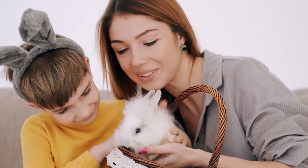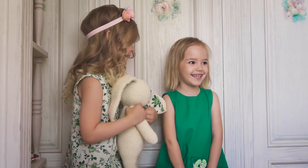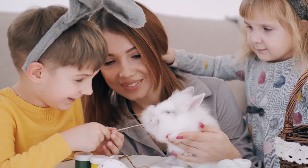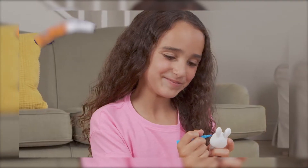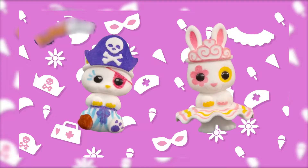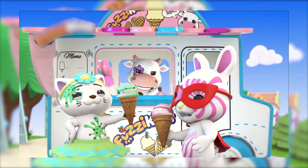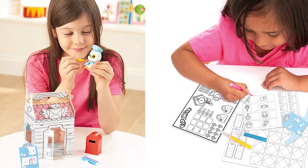Children love bunnies. A cute, soft little rabbit toy can make any child happy. If your kid has been begging for a bunny, then you can get them an adorable craft set that features some fuzzy rabbits. Such a set would not only help them practice their imagination and creativity, but it can also become their favorite bunny toy set.